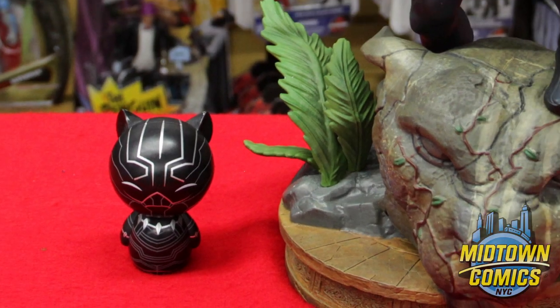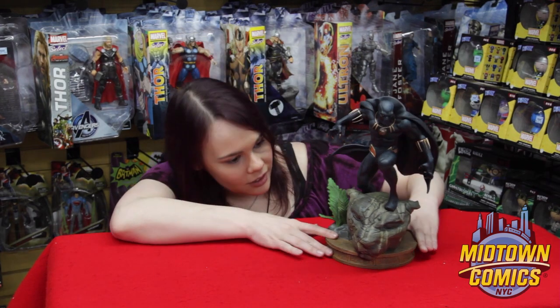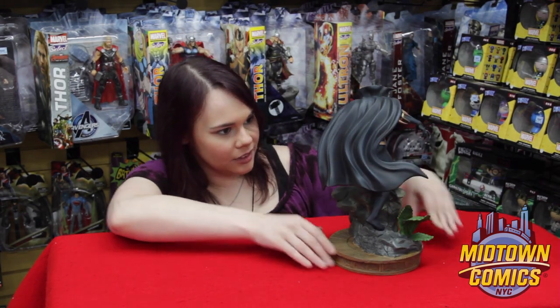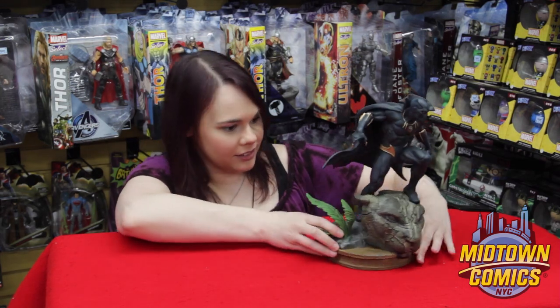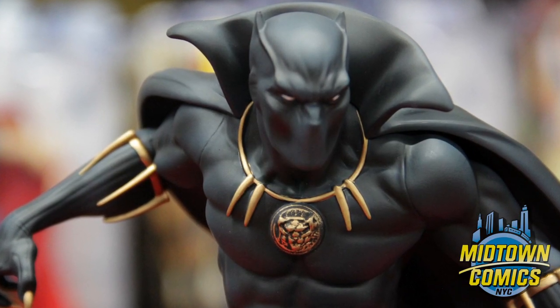This Black Panther Statue stands approximately a foot tall, and the hero from Wakanda is perching on an absolutely beautiful display base. Everything from T'Challa's vibranium weave costume to his collar and cape look amazing too.